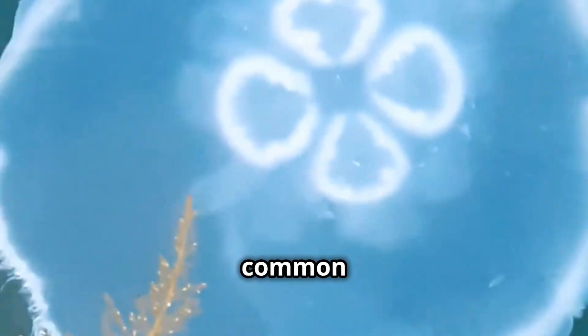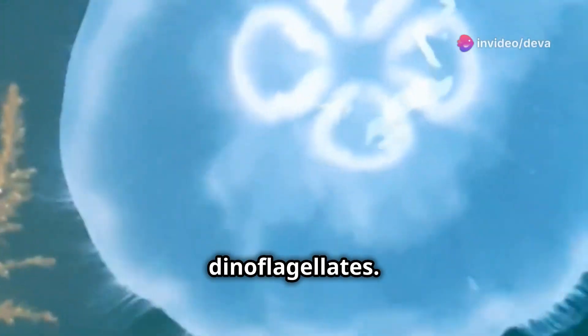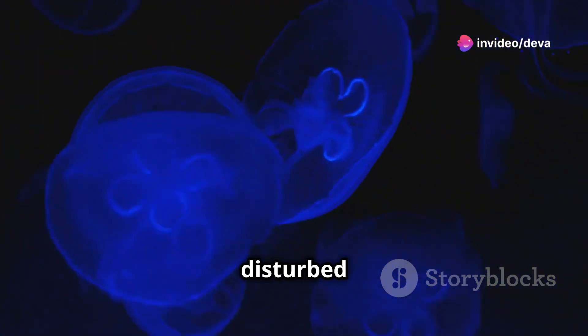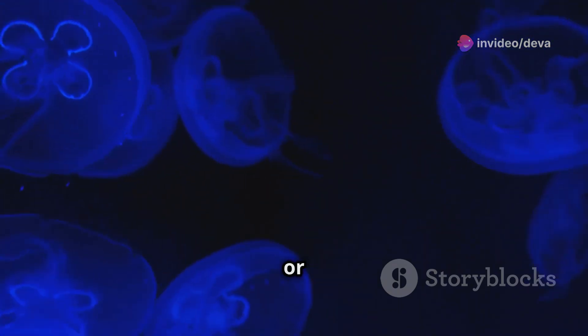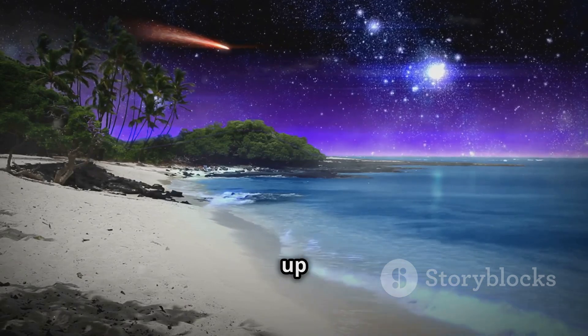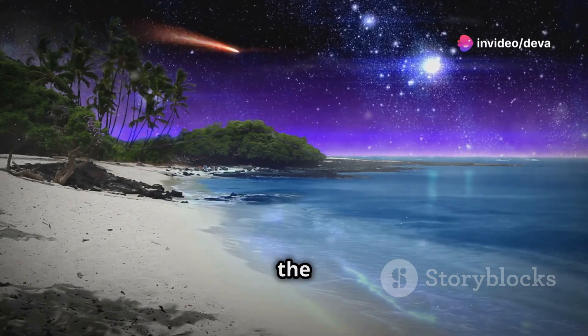The most common culprits behind glowing beaches are tiny marine organisms called dinoflagellates. These microscopic creatures can produce light when they're disturbed by waves, currents, or even the movement of fish. When billions of these tiny organisms light up simultaneously, they create a stunning glow that illuminates the shoreline.